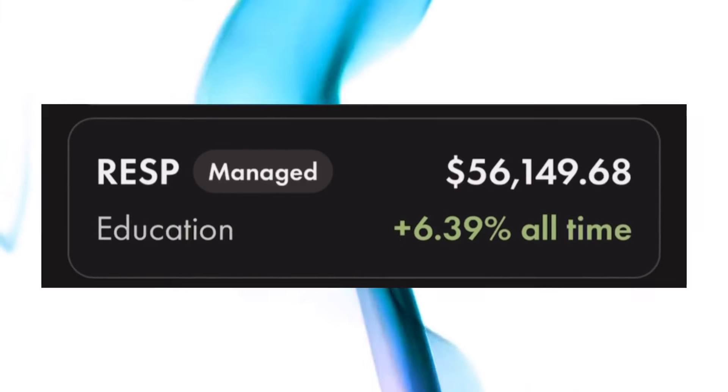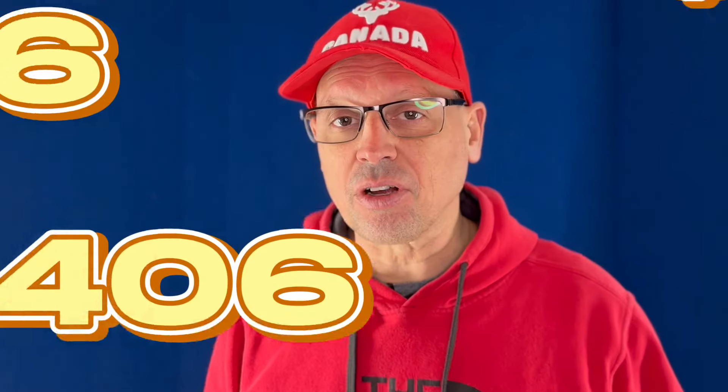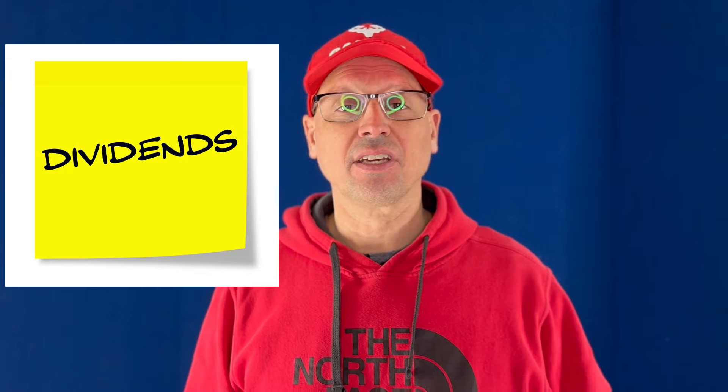Our kids' RESP is up to $56,149. It's a Wealthsimple RoboAdvisor account. We made a regular $200 contribution to it this week, and in addition we had $406.93 in dividends, and all of that was reinvested back into our account via the RoboAdvisor.